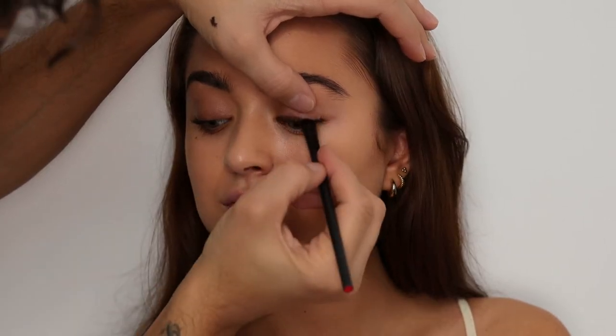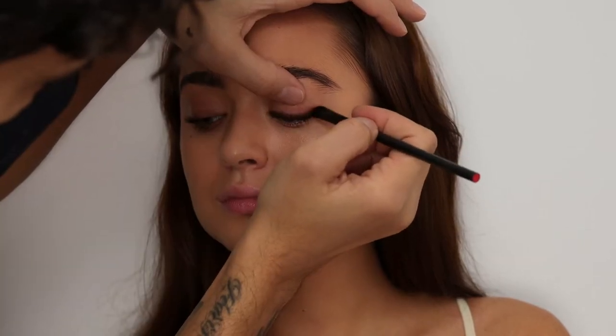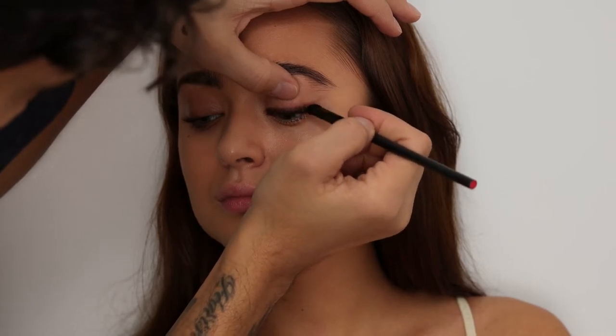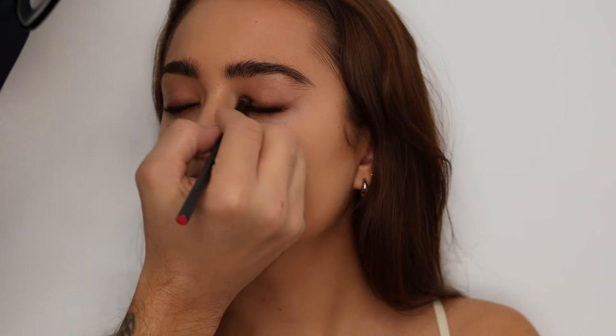For the eyes, high pigment longwear eyeliner in Last Frontier. I've tightlined the top lash line and then I'm using a small brush with the eyeliner to create a little bit of a wing. I'm also going to smoke out the bottom lash line — really a smoked-out wing liner — and blend it in really well so it's just kind of diffused.